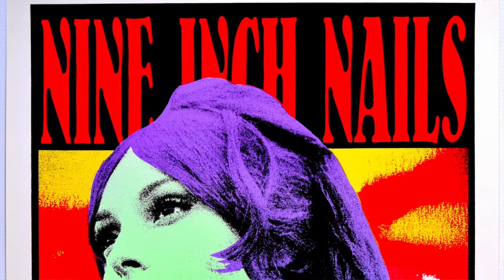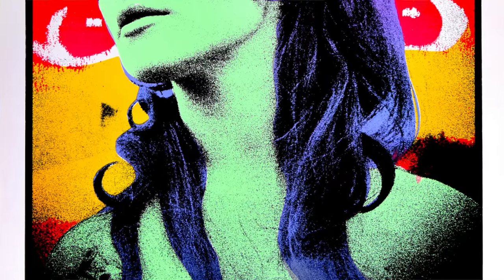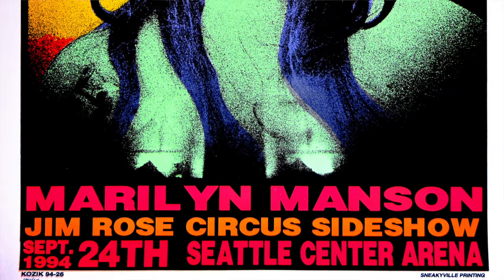We're lucky enough to have a bunch of his posters in the current sale. We've always had a representation of his material — there are some real bangers. We've sold the Neil Young poster for good money, and there's a Nine Inch Nails poster which is a record-setting piece. He's got some really important posters and he was a really important artist.